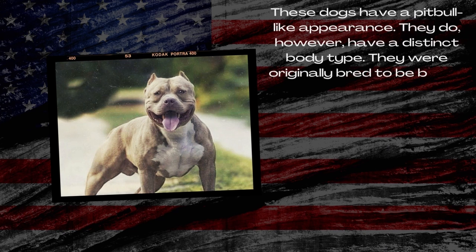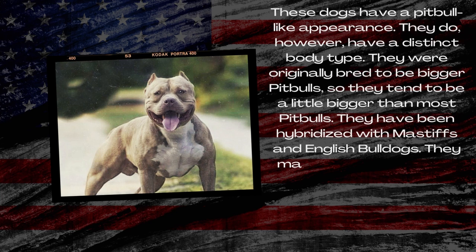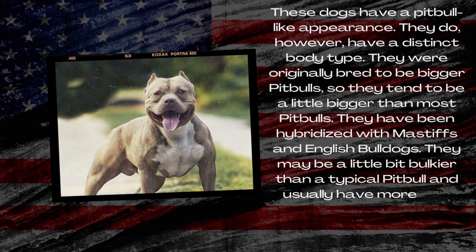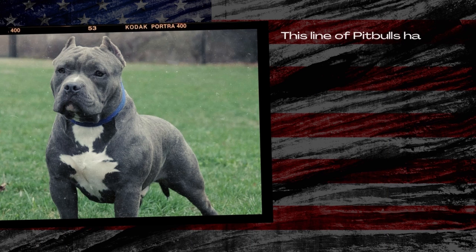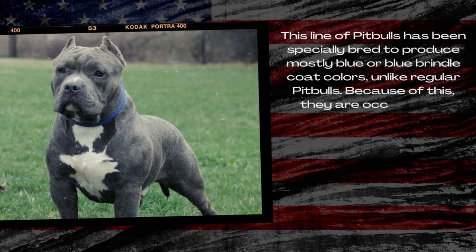They were originally bred to be bigger Pitbulls, so they tend to be a little bigger than most Pitbulls. They have been hybridized with Mastiffs and English Bulldogs. They may be a little bit bulkier than a typical Pitbull, and usually have more of a stout stance. This line of Pitbulls has been specially bred to produce mostly blue or blue brindle coat colors, unlike regular Pitbulls. Because of this, they are occasionally referred to as Blue Razor Edge Pitbulls.